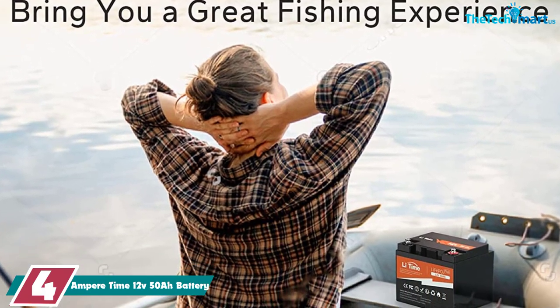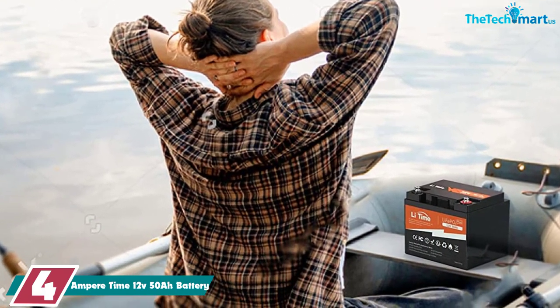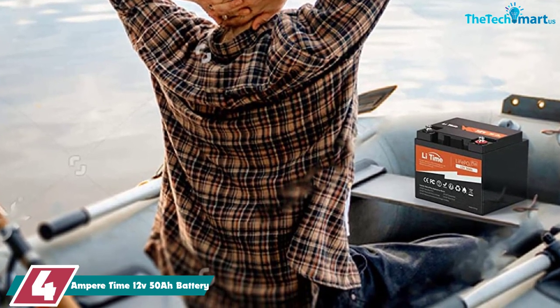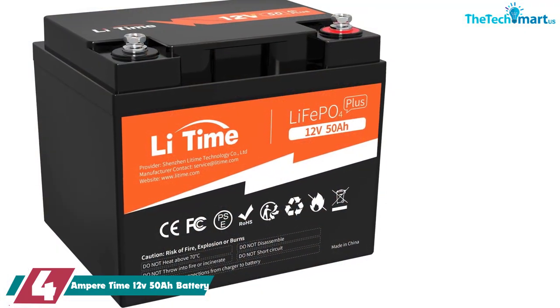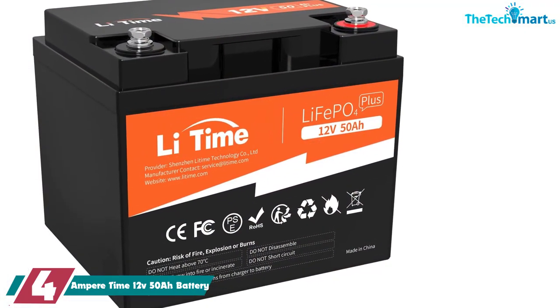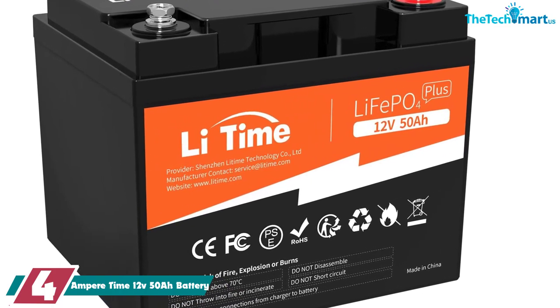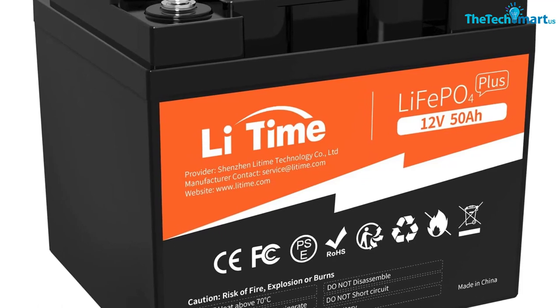Moving on, at number 4 we have the Ampere Time 12V 50Ah battery. Ampere Time's 12V 50Ah battery is no joke. The company provides a five-year warranty on the battery. If customer service can't solve your battery issue, they'll give you a new one or you get your money back — that's a pretty solid offer you won't see from most companies.